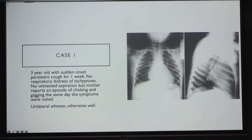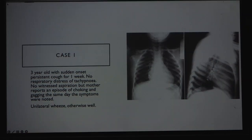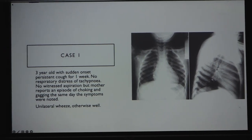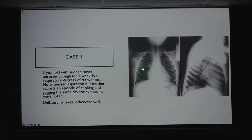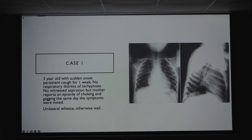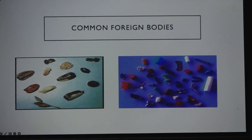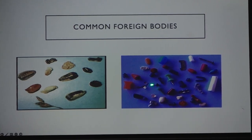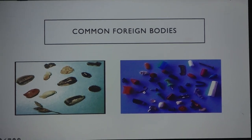Let's start with a typical foreign body case: a three-year-old with sudden onset persistent cough for one week, no respiratory distress, no tachypnea, no witnessed aspiration or choking, but with unilateral wheeze. X-ray reveals a spring from a ballpoint pen. Common foreign bodies include organic ones like nuts and popcorn, and inorganic ones like thumbtacks, whistles, nails, pebbles, or parts of a toy.